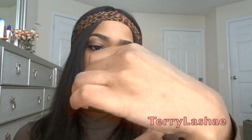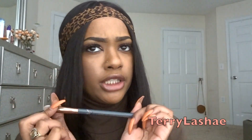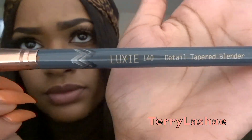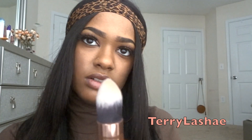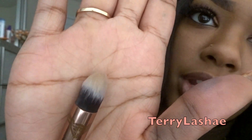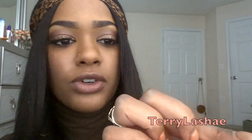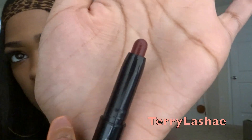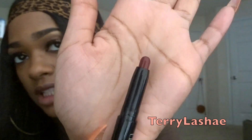Then I got a detailed tapered blending blush brush from Luxe. I did use it already, that's why it's a little bright on there. And here's a lippy from Trastique — it is like a really pretty burgundy color for the fall and winter. I love love love it. Matter of fact, I'm gonna try it on.